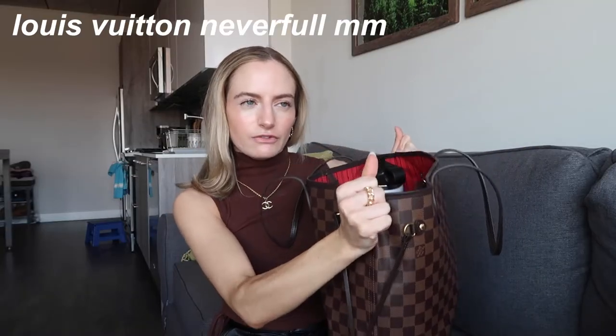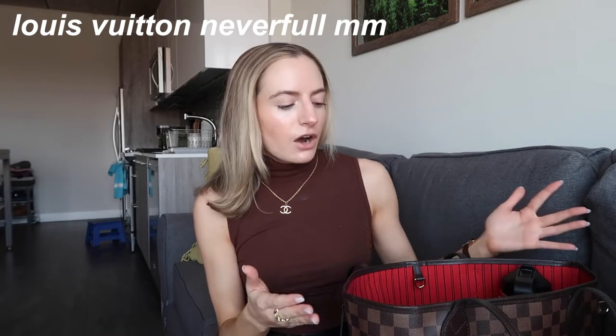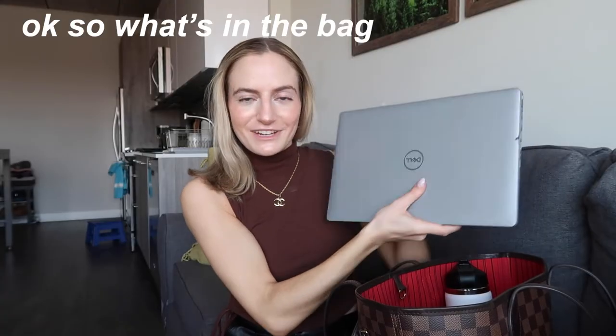So this is the work bag I use — it's a Louis Vuitton Neverfull MM size. I got this as a gift for graduation. I probably wouldn't spend this much money on a work bag myself, but I do wear it every day so the cost per wear is pretty good. I think it's smart to invest in some sort of tote bag that you really like, in a neutral color that goes with a lot of your outfits. It's very classic.